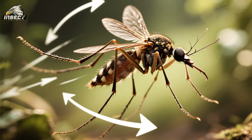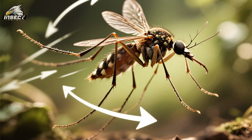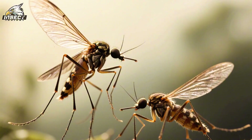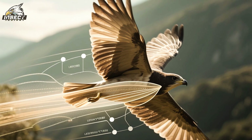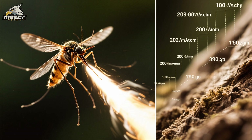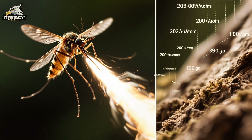But flapping your wings 600 times per second doesn't come without its drawbacks. As the wings move through the air, they create drag, which slows the insect down and requires extra energy to maintain speed. But mosquitoes have evolved a clever way to reduce drag and save energy. When they flap their wings, they rotate them in a figure-eight pattern. This reduces the amount of air pushed back by the wings, making it easier to fly — and it also helps them to increase lift and thrust.